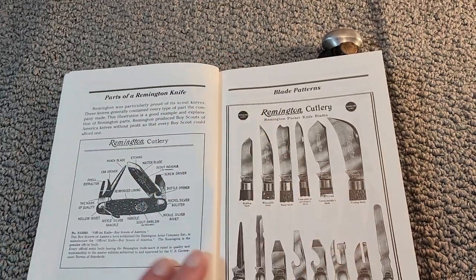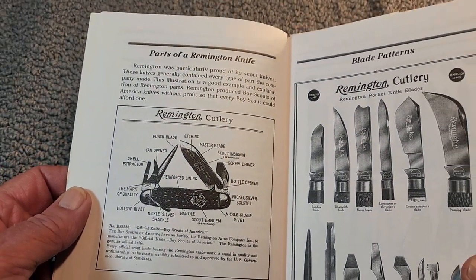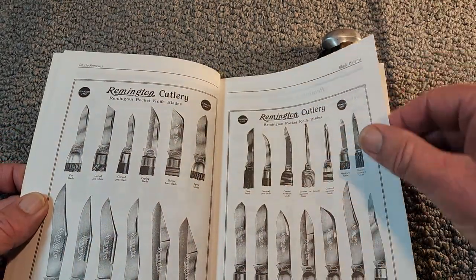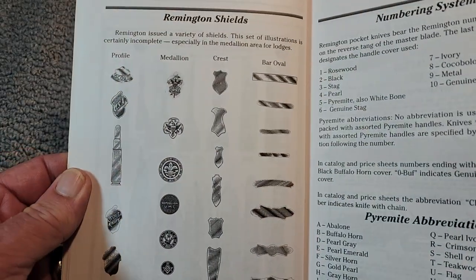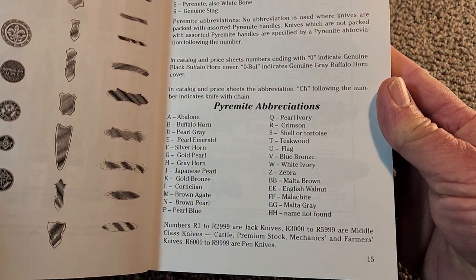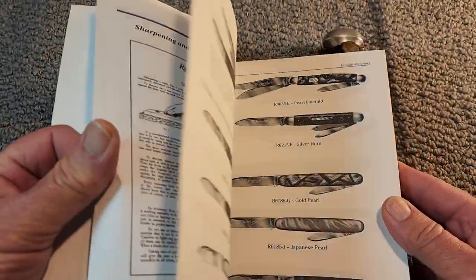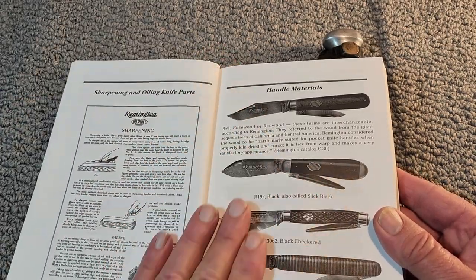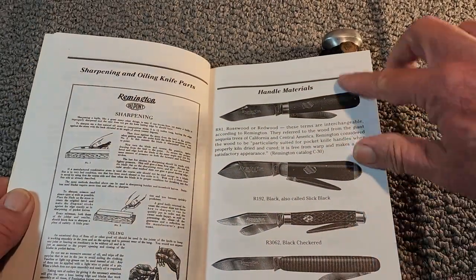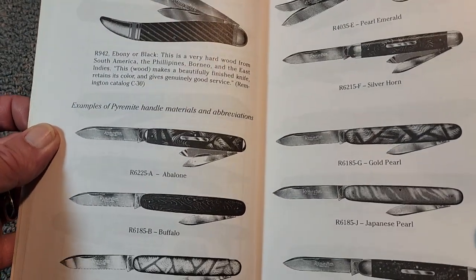That's kind of a brief history overview of Remington. When we look at the book, it has a page on the different parts of the knife, all the different blade patterns they used through the years, a page showing all the different shields they used, their numbering system, cover materials and what the codes meant. It also shows how to sharpen and oil the knife parts and handle materials. It looks to be a pretty comprehensive book.